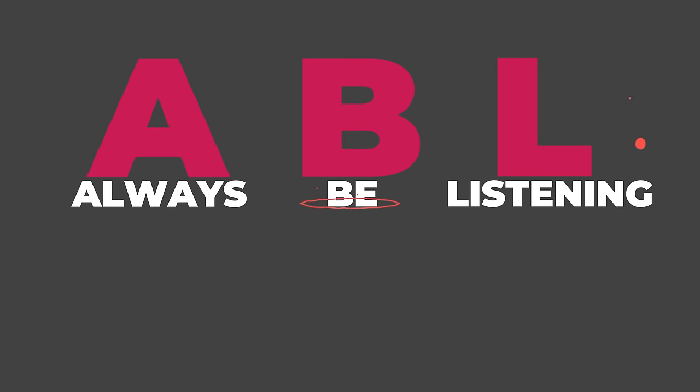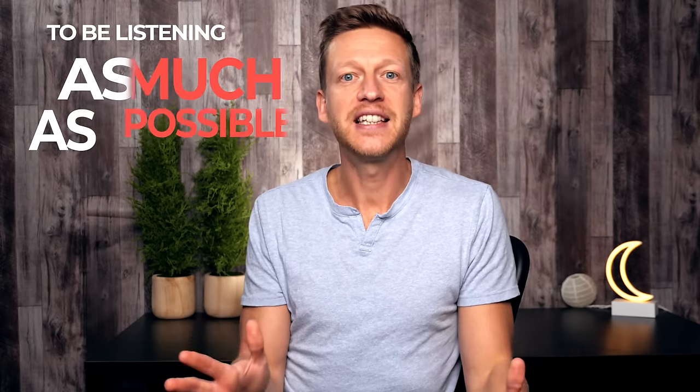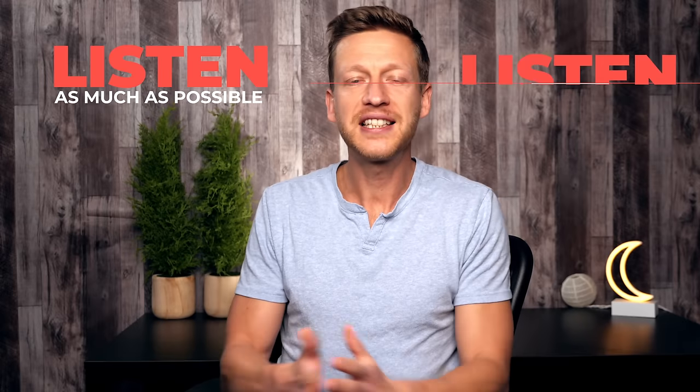The next tip — and I think the most important part of this lesson — is ABL: Always Be Listening. Always be listening to English; listen as much as possible. When I started learning Spanish at university it was really difficult to practice listening because I didn't have access to unlimited Spanish audio. But these days you have access to an unlimited amount of audio, and you can do this from anywhere if you have a smartphone and some earbuds.